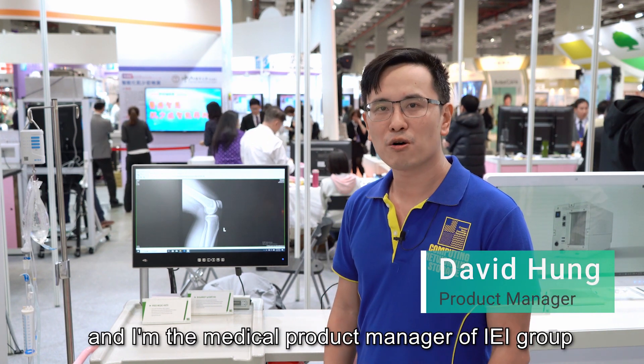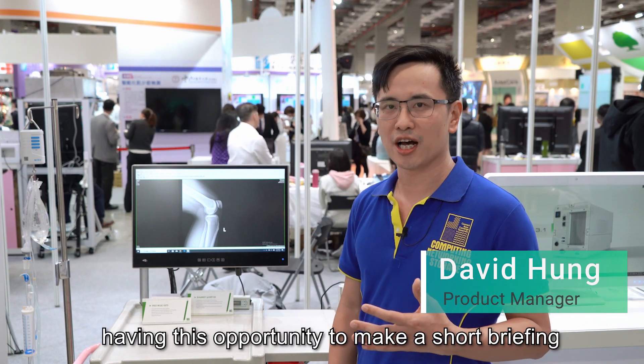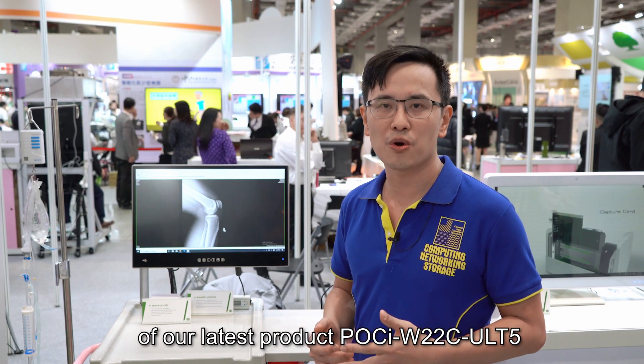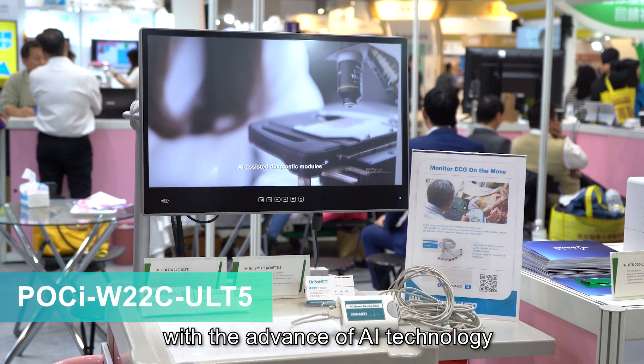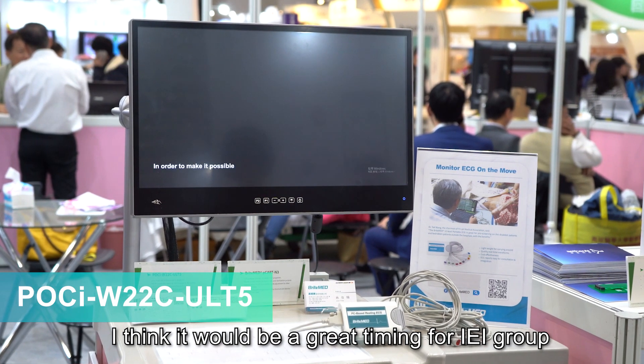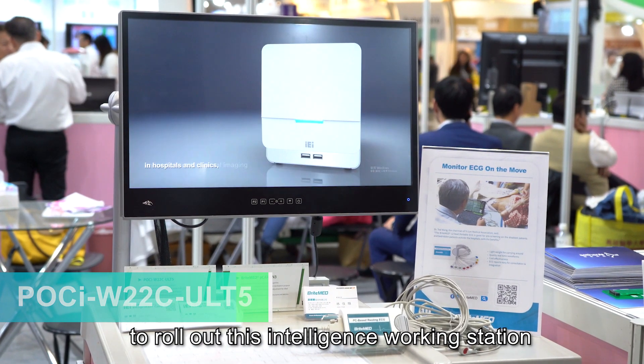Hello everyone, this is David Hong and I'm the Medical Product Manager of IEI Group. Today it would be my pleasure to make a short briefing of our latest product, POCI W22C ULT5, with the advance of AI technology and medical imaging systems. I think it will be a great timing for IEI Group to roll out this intelligent workstation.